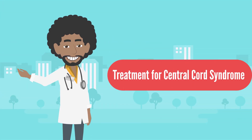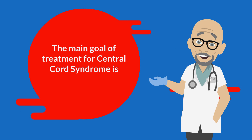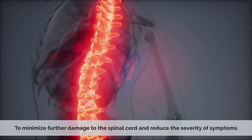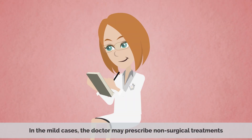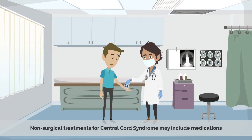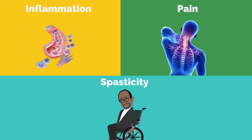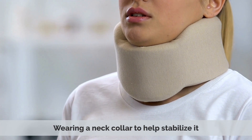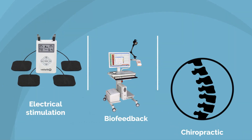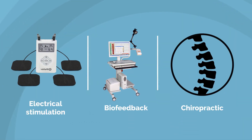Treatment of central cord syndrome. The main goal for treatment is to minimize further damage to the spinal cord and reduce the severity of symptoms. In mild cases, the doctor may prescribe non-surgical treatments, including medications to reduce inflammation, pain, and spasticity, wearing a neck collar to help stabilize it, and physical therapy to regain strength and improve coordination. Therapies such as electrical stimulation, biofeedback, and chiropractic may also be beneficial.